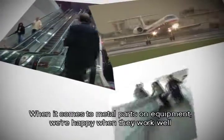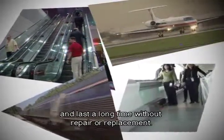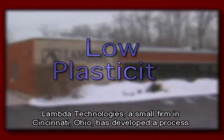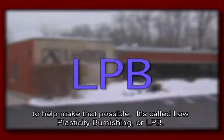When it comes to metal parts and equipment, we're happy when they work well and last a long time without repair or replacement. Lambda Technologies, a small firm in Cincinnati, Ohio, has developed a process to help make that possible. It's called low-plasticity burnishing, or LPB.